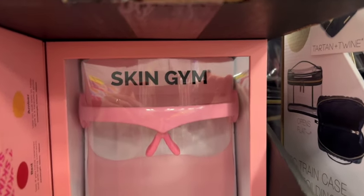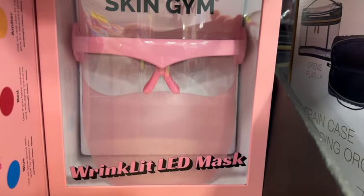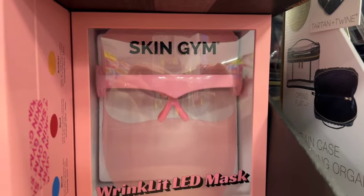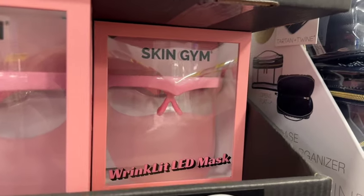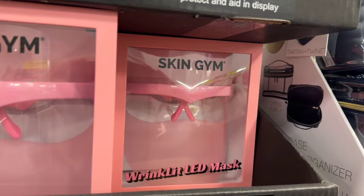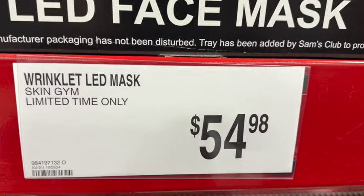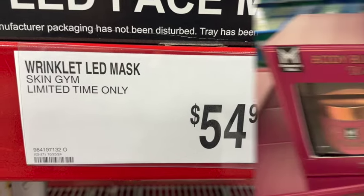These are new at our Sam's Club: LED Face Mask. It says this breakthrough Wrinklet LED Wireless Mask is designed to fit seamlessly into your busy lifestyle. Just place the Wrinklet Shield on your face while blue, orange, and red light therapy work their magic on your skin to help reveal a more radiant complexion. These are limited time only. $54.98.